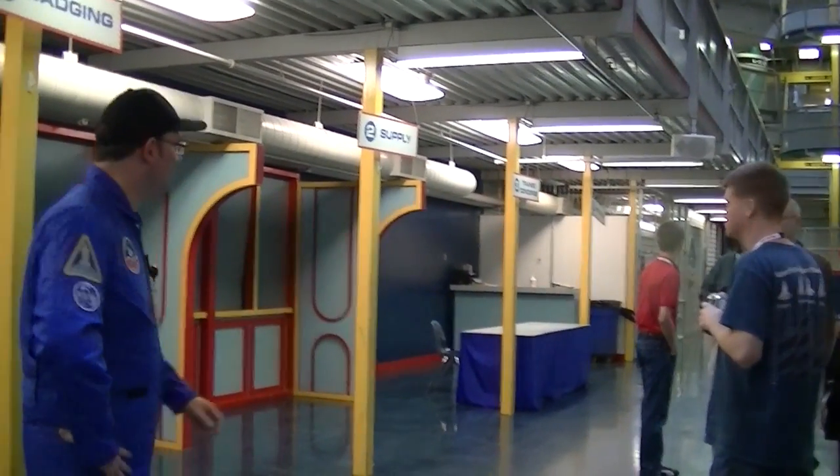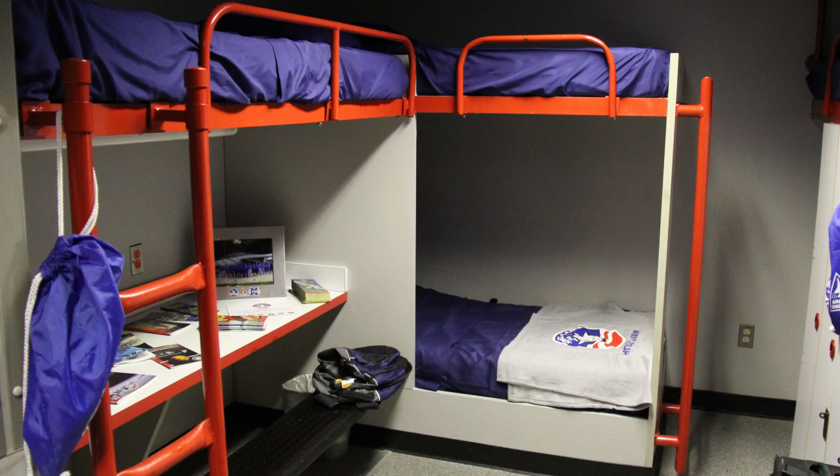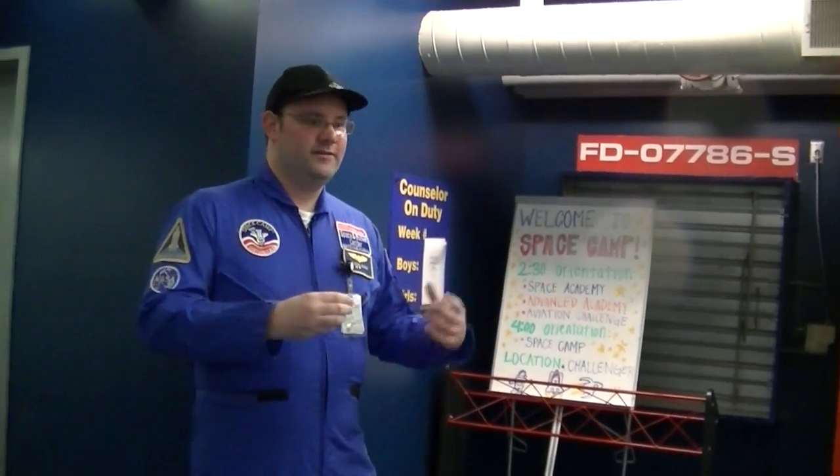Sometimes we have a gift shop down in this area. The cabins are actually the same size as the mid-deck on the space shuttle, where five to seven astronauts do their work, sleep, eating, and living.